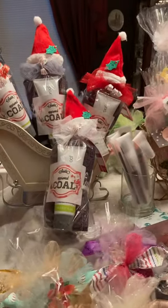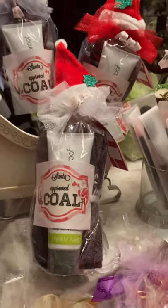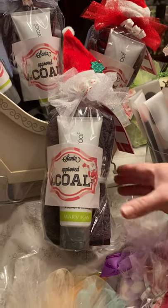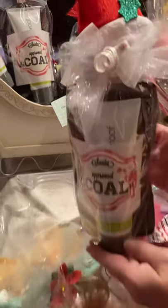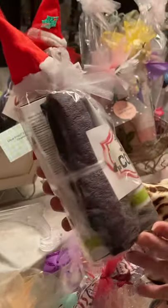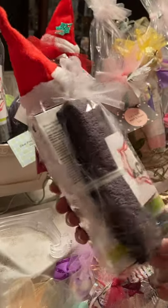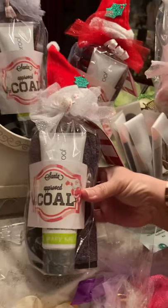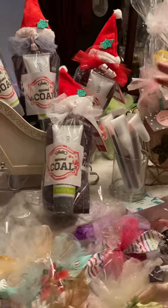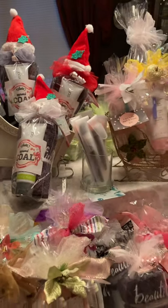Again this year, I sell tons of this mask — our charcoal mask, which you rinse off. You don't rip it off your face. It's Santa-approved coal, and I wrapped it with a Santa hat this year along with a beautiful washcloth. These are only $24, readily available. Get your hands on these — everyone loves charcoal masks.